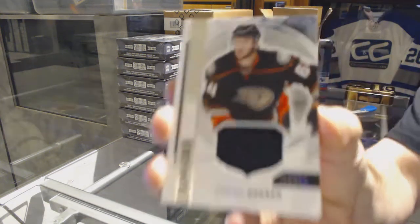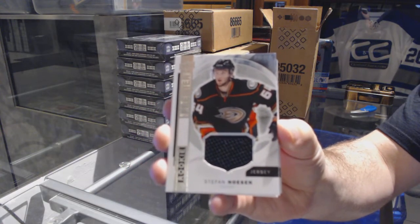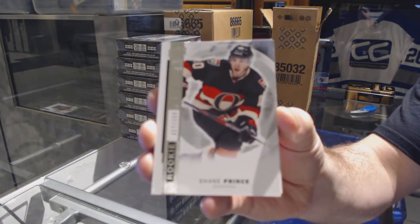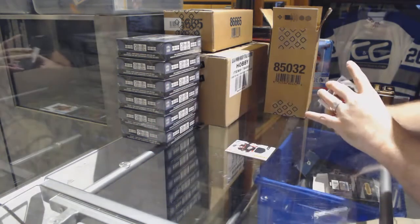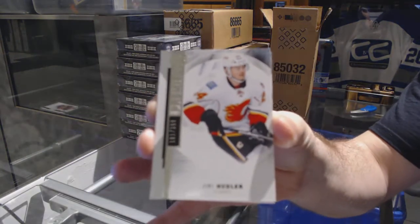We've got a rookie jersey for the Anaheim Ducks: Stefan Nason. For the Senators, the /399 rookie Shane Prince. For the Flames, Yuri Hoodler — that one has a bit of damage on the back.